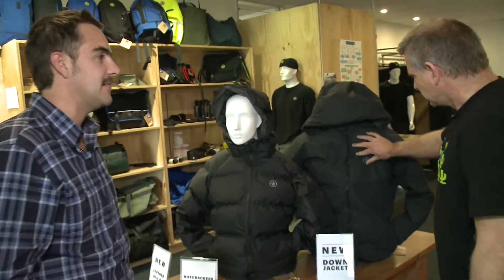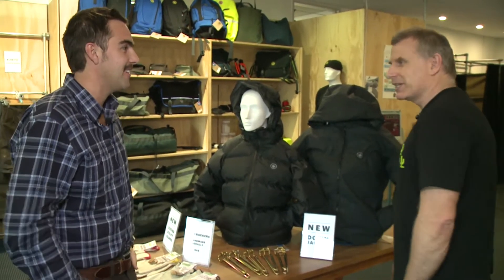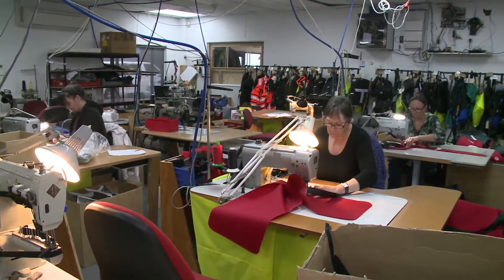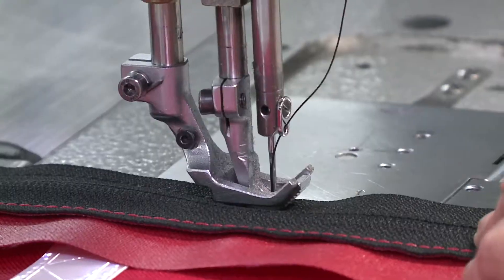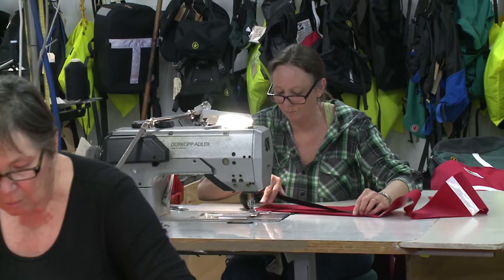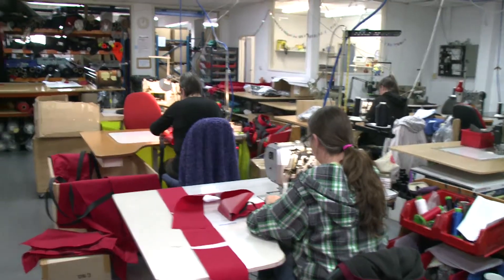Should we check out the people behind the scenes who do all the sewing? Yeah, let's go. Welcome to our little production facility out the back. We have this unit here that produces for us — they produce a heck of a lot of stuff. We also have two or three other places around New Zealand that make product for us. They're kept pretty busy. At the moment they're working on production for some custom work for Antarctic New Zealand.